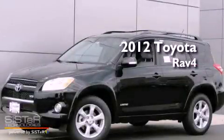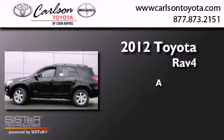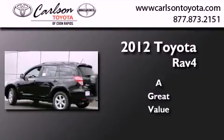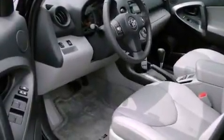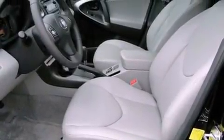This is a brand new 2012 Toyota RAV4. All of the following features are included: air conditioning, cruise control, heated side view mirrors, a CD player, fog lamps, roof rails, and a traction control system.